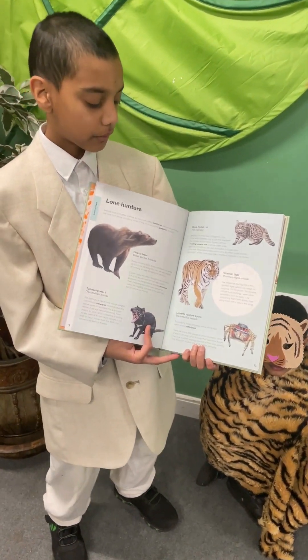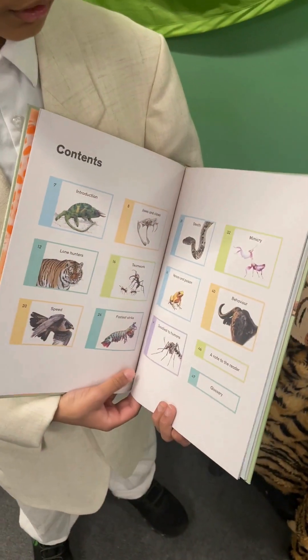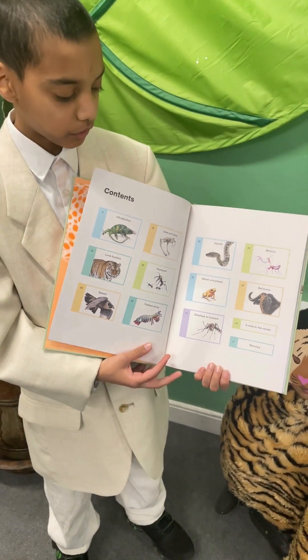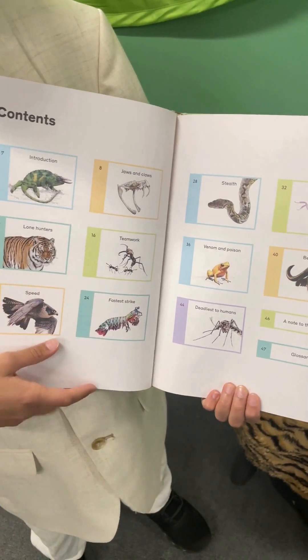We like this book because of the realistic illustrations and that it is very informative. Furthermore, the contents page is not like traditional contents pages — it shows us different categories like teamwork and stealth.